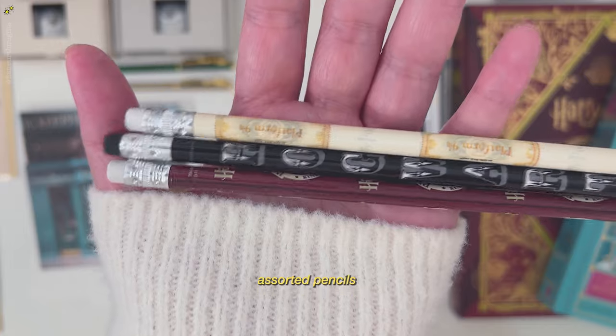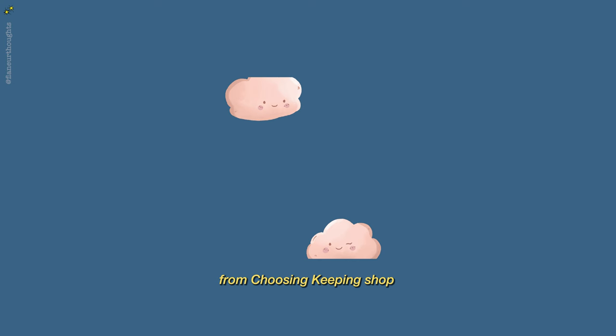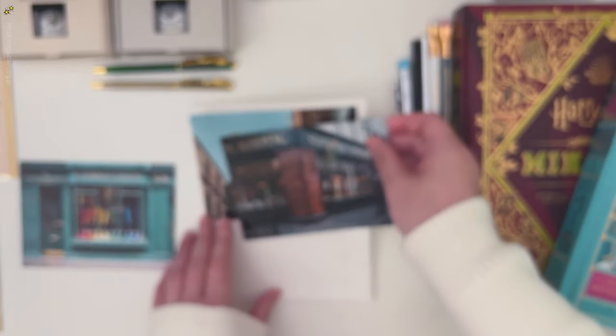Next are these assortment of pencils. Next is from the Choosing Keeping shop.